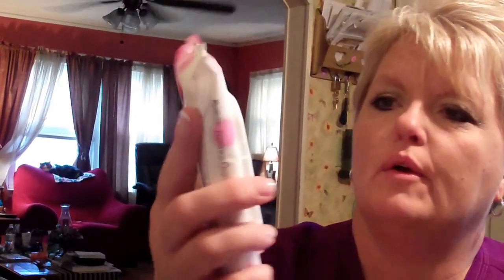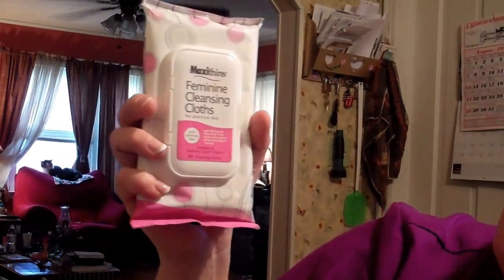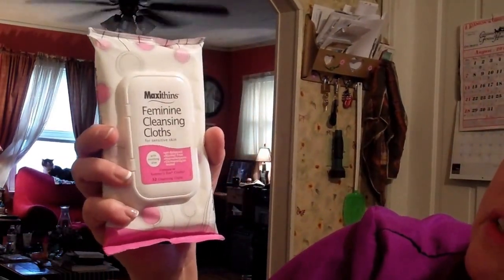And one more thing I got from Dollar Tree. These are for sensitive skin. They're Maxi Thins Feminine Cleansing Cloth for sensitive skin, with soothing aloe, pH balanced, alcohol free, hypoallergenic, dermatologist tested.